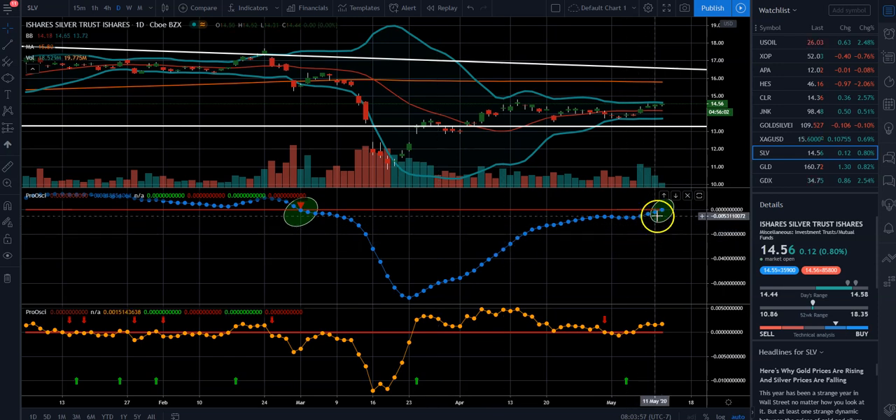You can take a look here and see that our oscillator is just about to cross above the zero line, giving that buy signal.